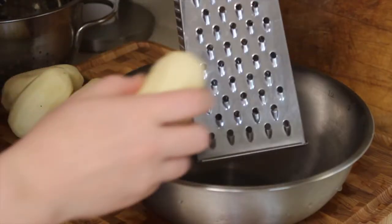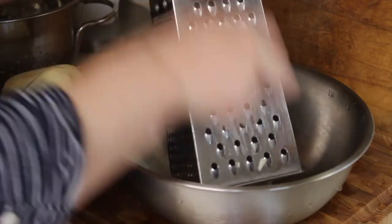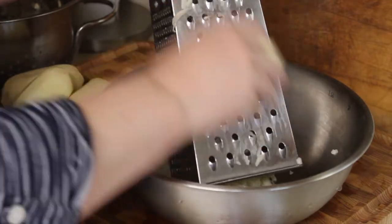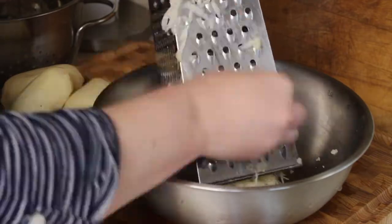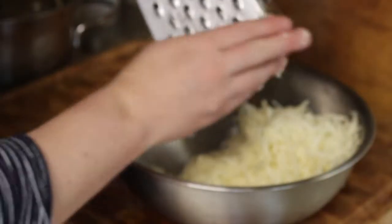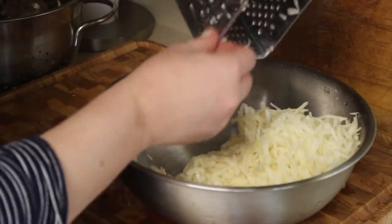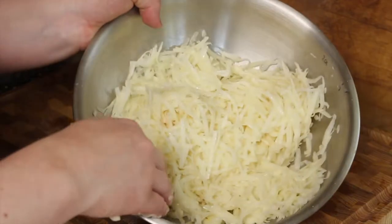After I have the peeled potatoes, I'm going to take my box grater, put it inside of my bowl, and using the larger holes I'll grate all the potatoes directly into the bowl. Make sure I get every little bit — it all counts. Then I'm going to put this directly into the sink and fill it with cold water, as cold as I can get.